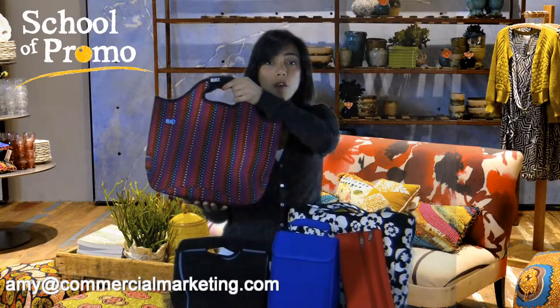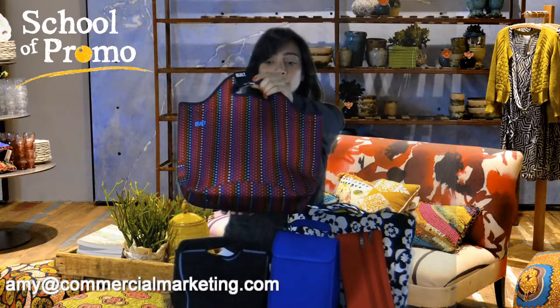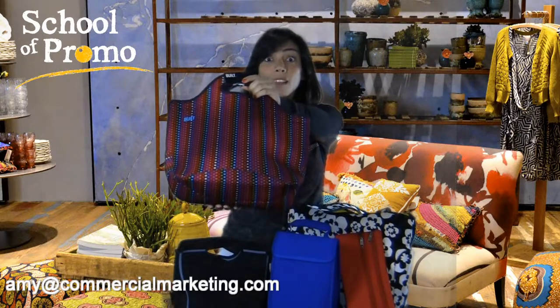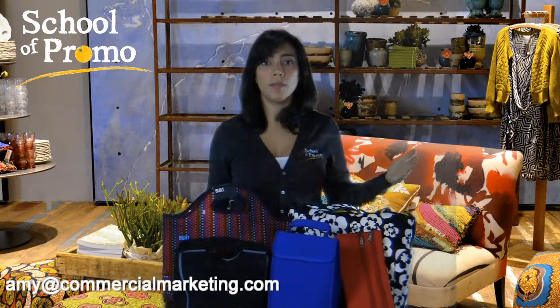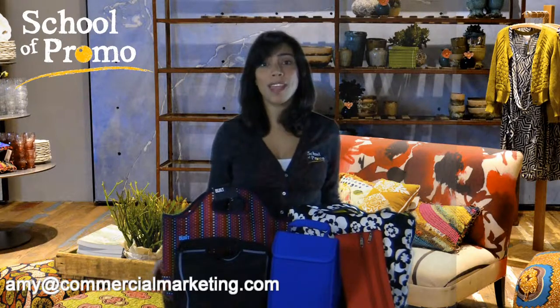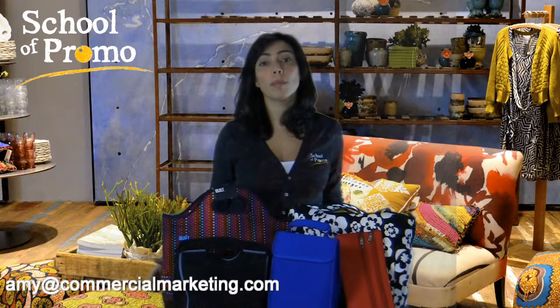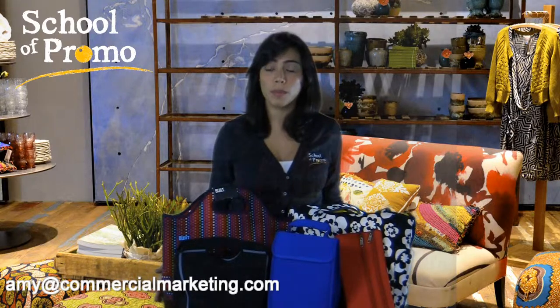This here is the Market Tote from Built New York. As you can see, it's got this great funky pattern, real retail detail, and I love this piece. Built New York though is a little bit pricier, and luckily for us, a lot of our suppliers have come out with inexpensive versions of Built New York pieces — however, not in those funky patterns and colors.